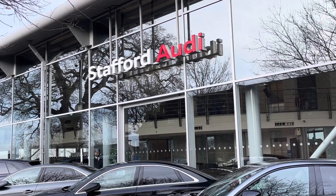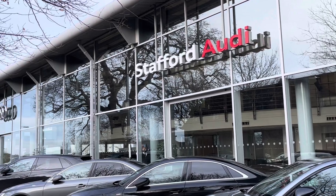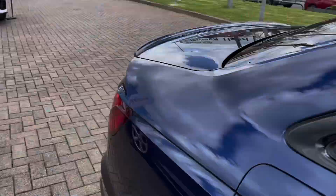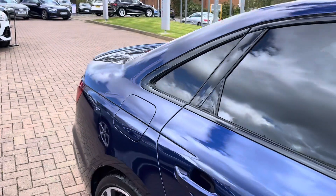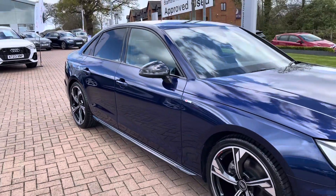Hello, this is Tom from Stafford Audi and today I will be taking you around this approved used vehicle which we have just had come into stock here at the dealership. This is the Audi A4 Black Edition with the 35 TDI engine and the S-Tronic automatic gearbox.